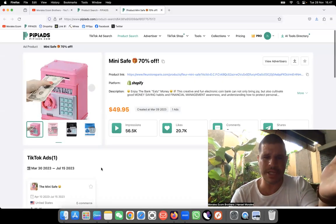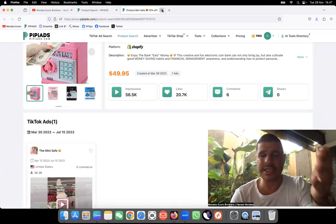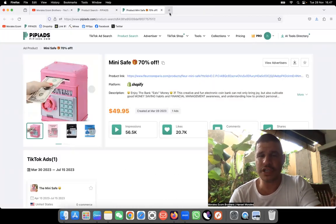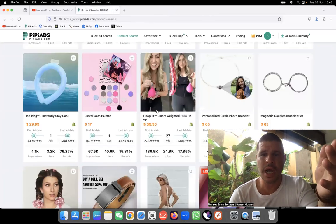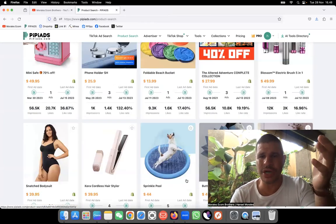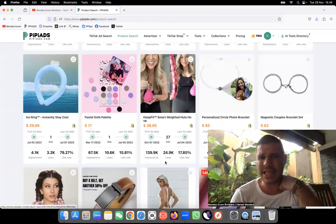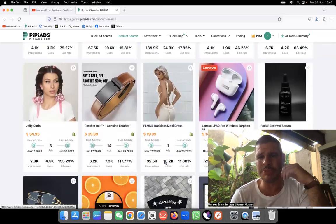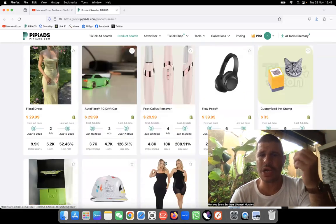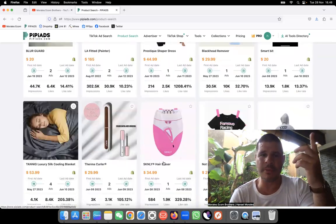I encourage everybody - all my students - to look for products every day. This needs to become your habit. If looking for products feels boring to you, this business model is not for you. Products like this piggy bank are really good because you can give them as a gift for kids and push kids to save money. Their website is shut down though - they didn't make money with it. The summer product sold a lot of units but when it's not the time for a product, don't sell it - you'll waste a ton of money.